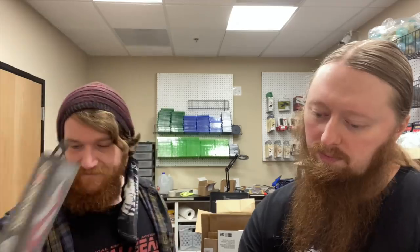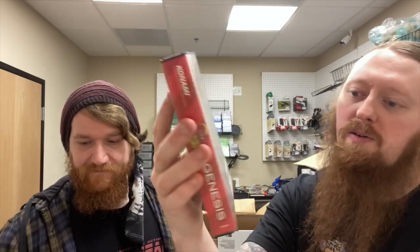Okay, on to the Genesis collection. First up is Herzog Zwei — Ryan didn't want to say it because he knew he'd say it wrong. The barcode has been cut out, so this should be listed as poor, and there's also Sharpie on the cartridge. We've got Ghostbusters, complete good, so that one should be just fine. Then we have Contra Hardcore, complete fair — it actually looks pretty darn good, not sure why it's listed as fair.